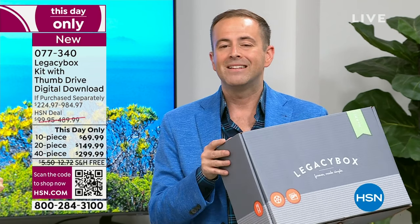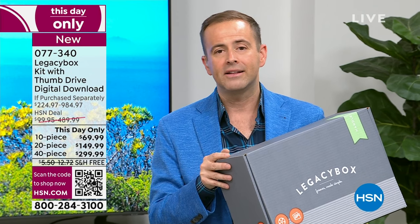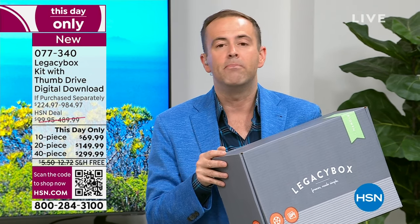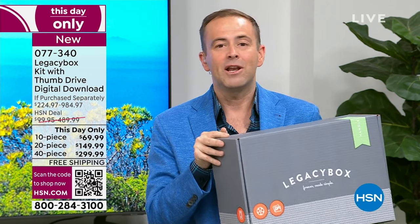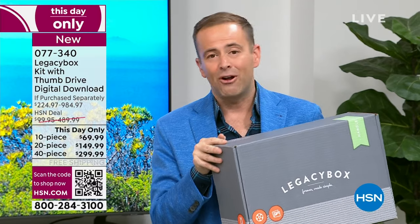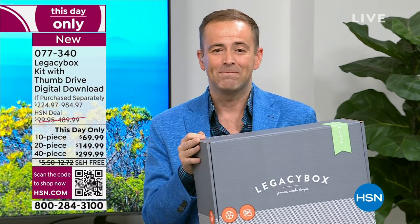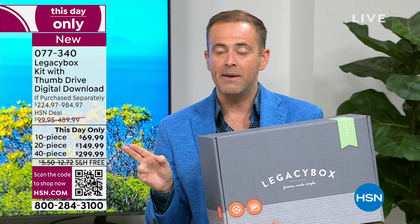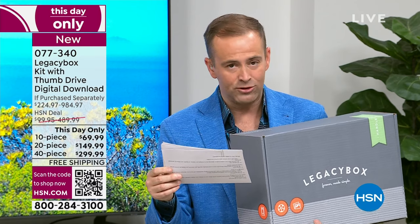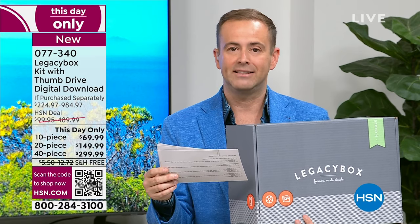For any of us who are not great with technology or don't know who to call or where to go, let Legacy Box take care of it. The most popular choice right now is the 20-piece. Today we're charging $149 — if you go to Legacy Box directly it's $499. So instead of $500, it's $150. That is a mega discount.